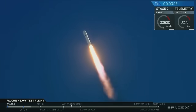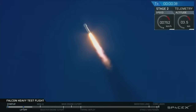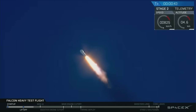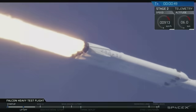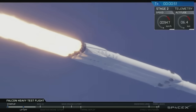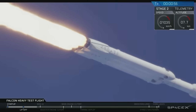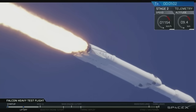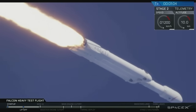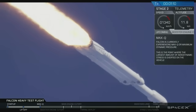T-plus 30 seconds. If you can hear me over the cheering — Falcon Heavy heading to space on our test flight, building on the history of Saturn V Apollo, returning pad 39A to interplanetary missions. We're getting ready to throttle down for Max Q. Vehicle is supersonic.